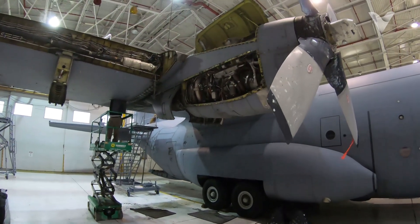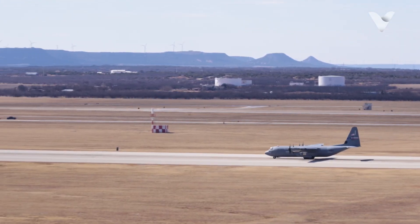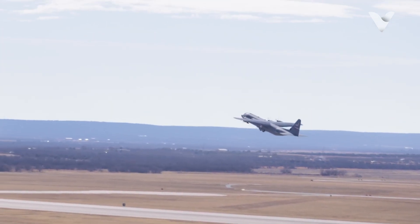Its Allison turboprops, later upgraded to Rolls-Royce engines in the C-130J, allow takeoffs from 3,000-foot runways while pressurized cabins let crews breathe easily at 28,000 feet.